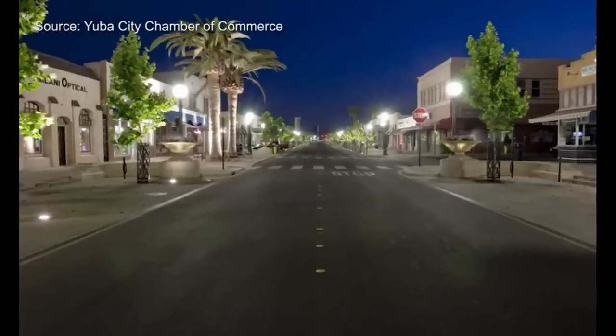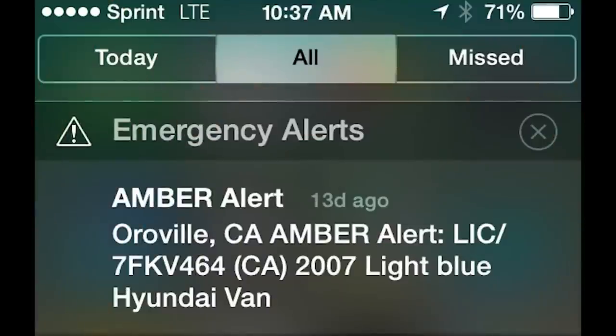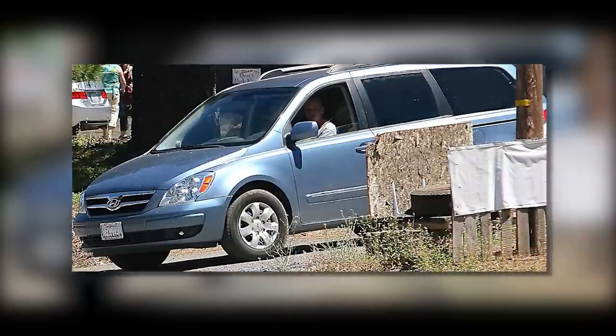Around here in Yuba City, Gurinder Judy is Hero of the Year. He got the WEA Amber Alert for three missing kids and knew instantly it was serious — he'd never seen anything on the phone like that before. The timing was impeccable and so was Judy's awareness. He got a good look at the plate and it was a match, so he called 911. Five minutes later, cops had the suspect boxed in and under arrest.